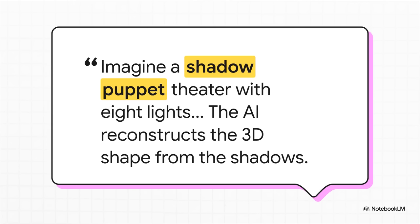Here's a really cool way to picture this. Imagine a shadow puppet theater, but instead of one light source, you have eight, all shining on the puppet from different angles. By looking at how all eight of those different shadows overlap and combine, you could figure out the puppet's exact 3D shape. Well, in this case, Tesla's eight cameras are the lights, and the AI is the artist that rebuilds the 3D world from all their combined shadows. Pretty clever.